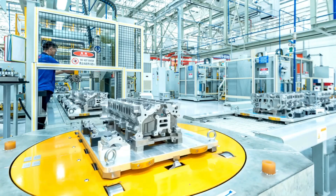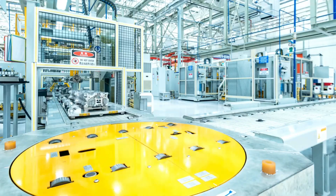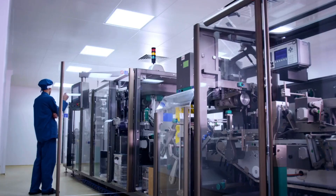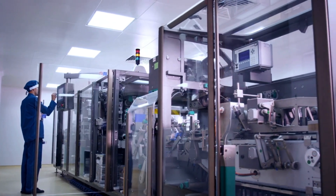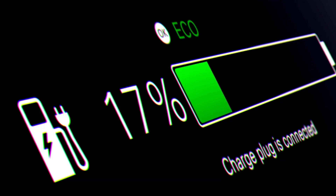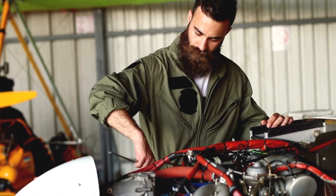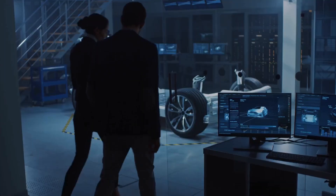The aluminum-ion battery works differently from the more common lithium-ion batteries found in many devices today. The main difference lies in the materials used and how the battery stores and releases energy. Instead of lithium, this battery uses aluminum, a metal that is lighter, more abundant and easier to recycle. In an aluminum-ion battery, the process of storing and releasing energy involves ions moving between two electrodes.